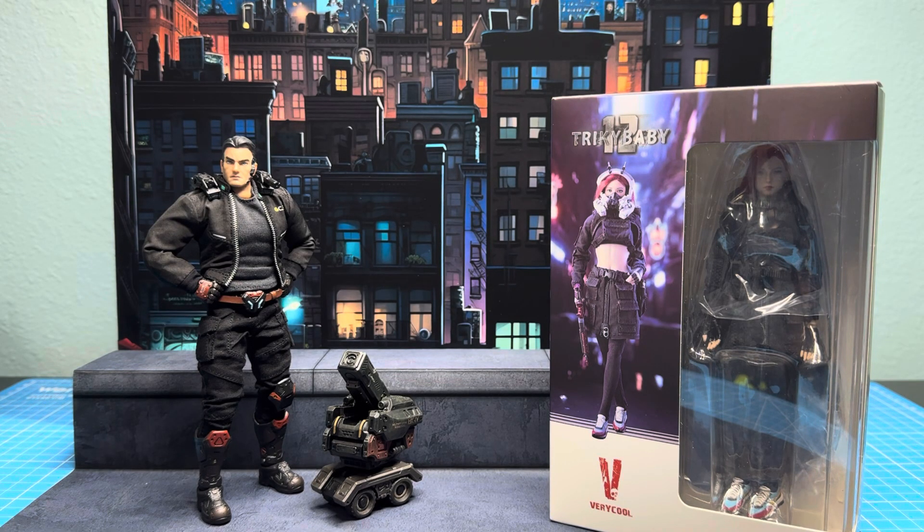Greetings, esteemed action figure collectors and appreciators of poseable plastic. It's your brother King Ape back again with another action figure discussion. And today we will be taking a look at the very cool toys Tricky Baby, which is a take on some of the characters from Cyberpunk.